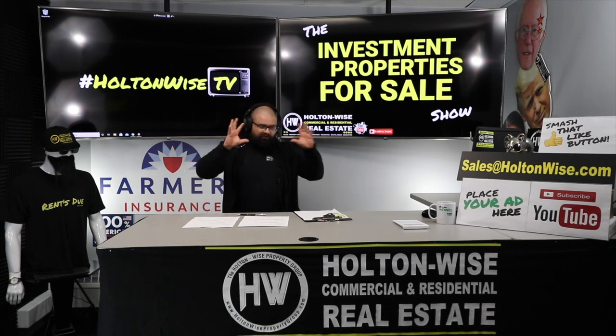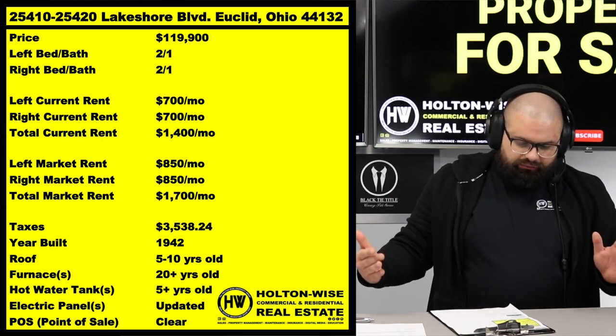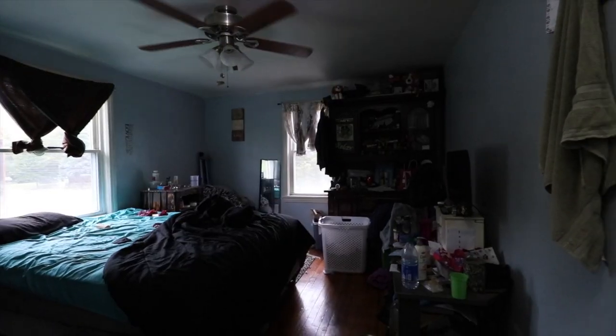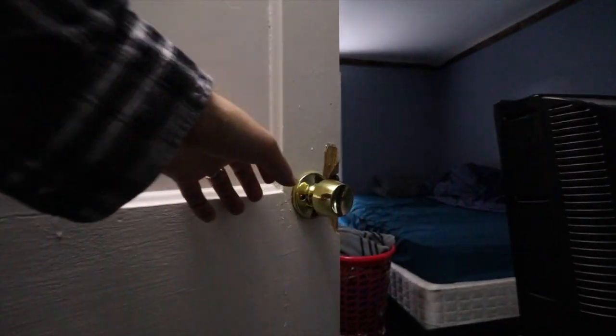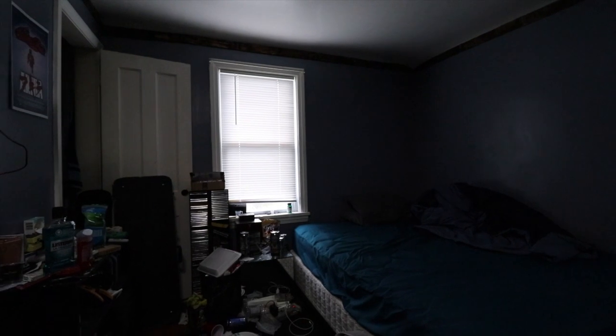You can get the whole thing for $119,900, with each unit renting at $700 apiece — so $1,400 in rent — and that's honestly kind of low. Market rent, we could max these out at $850 each. HoltonWise is not currently managing this; it's a small mom-and-pop landlord handling management on their own. But market rent for these is actually $850 per unit, so $1,700 total.